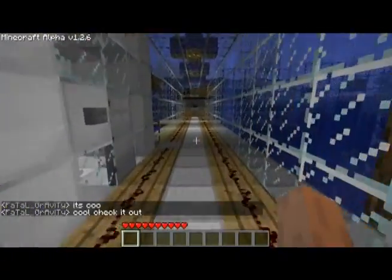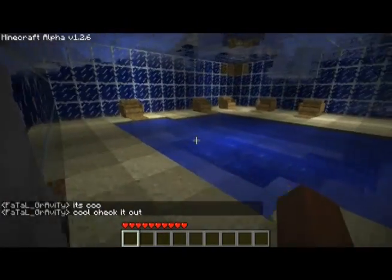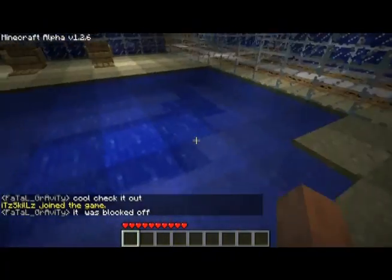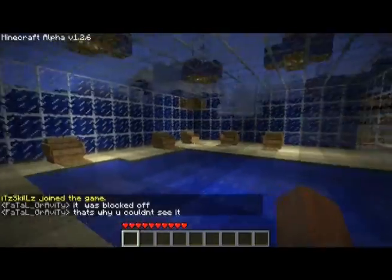I'll show you the wiring for all that later. In here is an underwater beach with a little beach water area and some seating.